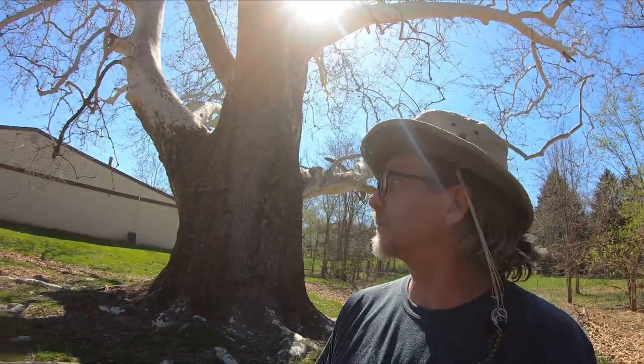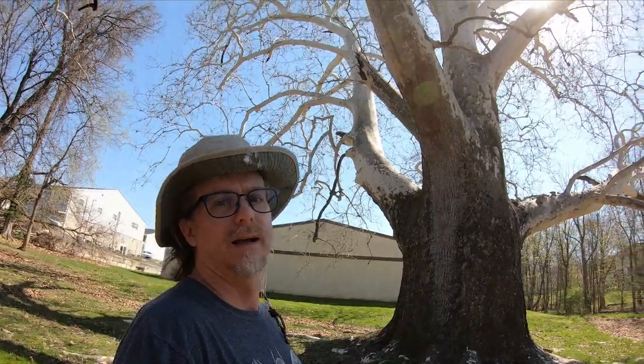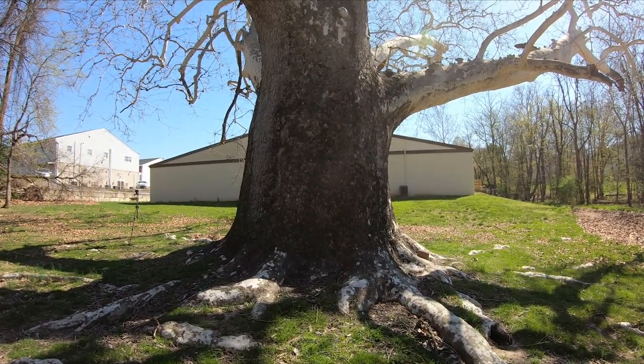So why is this tree called the Goodway Sycamore and not something else? Reportedly it's named after a local man who was buried around here. His name was John Goodway. In 1920 there was an article published that claimed this tree was planted in 1795.